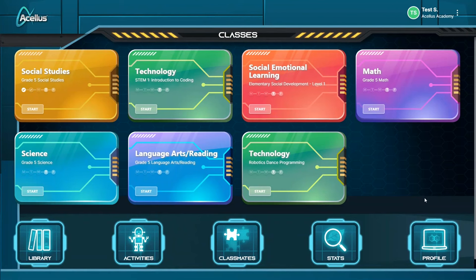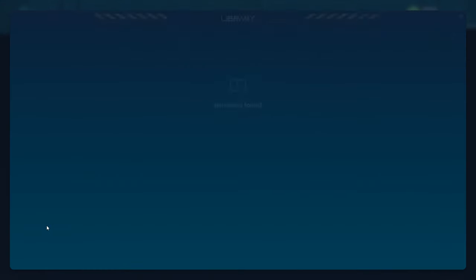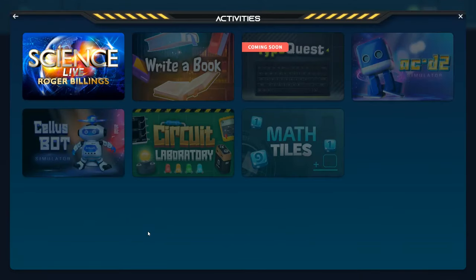Down below are some additional options. Library is where students can go to find books, although it isn't showing anything currently — I contacted Acellus about this but haven't gotten a response yet. Activities is where kids can find some additional activities, including Science Live, which they will need to access in order to keep the Roger Billings scholarship. Sign in and leave a comment on the latest video to get credit. The rest of the activities are locked until students have completed all of their lessons for the day.